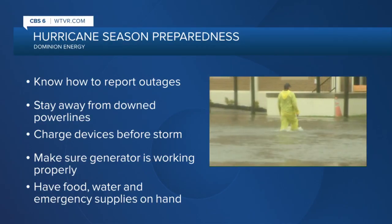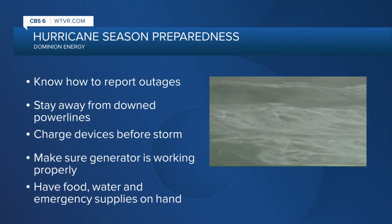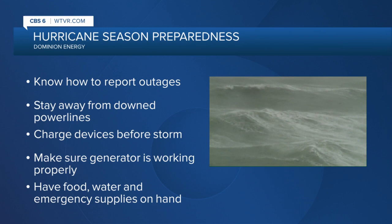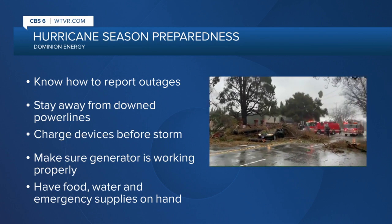The Atlantic hurricane season is officially underway. Dominion Energy is encouraging Virginians to make sure they're prepared for any potential severe weather. Hurricane season runs through November 30th. Dominion says it's important to know how to report any power outages from severe weather and track repairs. You can do that on the Dominion Energy mobile app or Dominion's website.